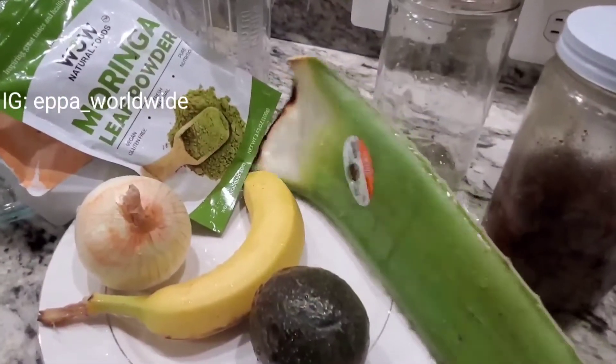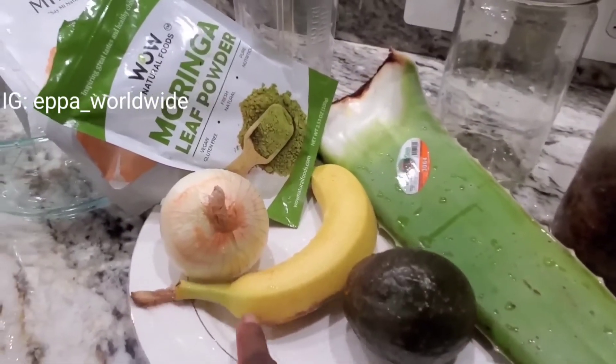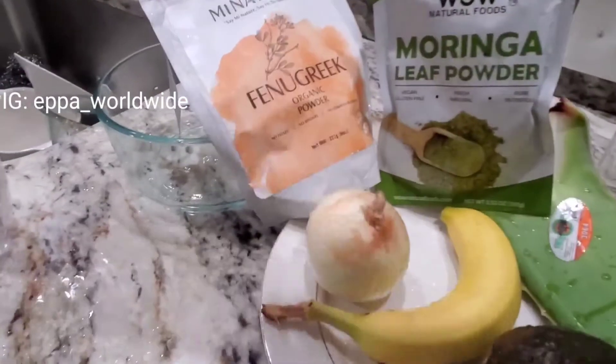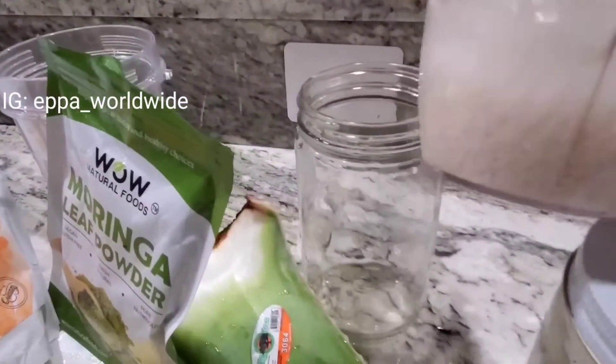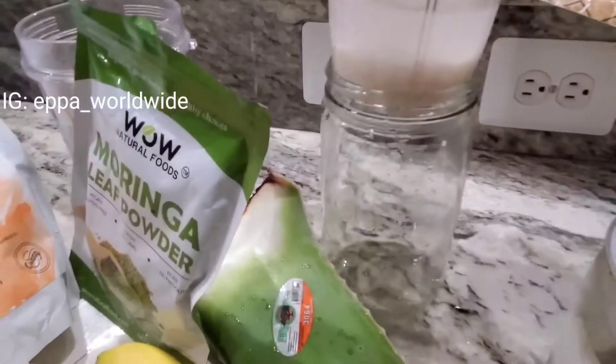As you can see, I have my aloe vera, my avocado, my banana, my onion, and my moringa powder. The fenugreek powder I'm not going to use — I'm going to use this right here, which already has the most. I have my soaked rice — I soaked it since morning — so I'm going to add it now.